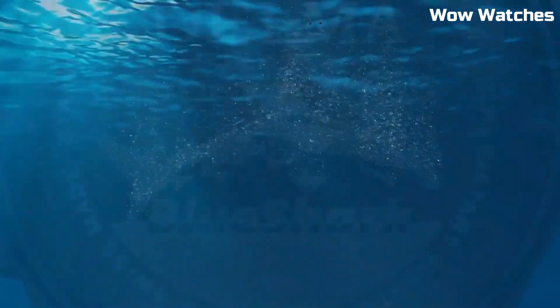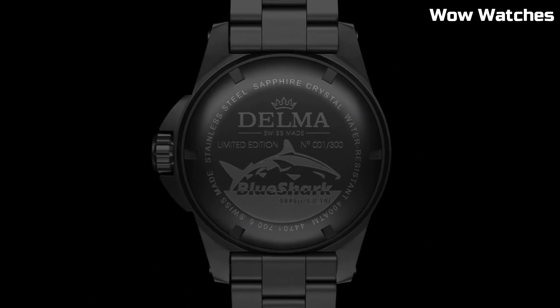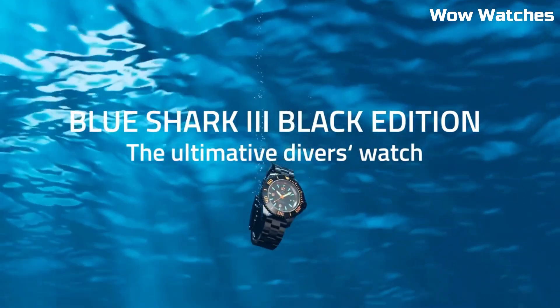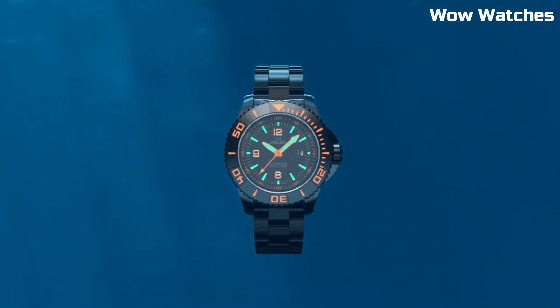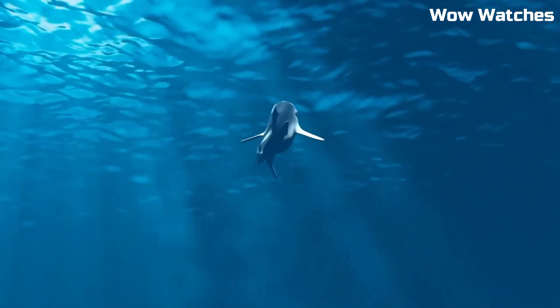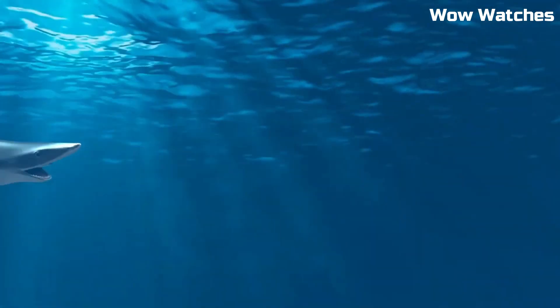Number 1: Delma Blue Shark 3. The Delma Blue Shark 3 is a Swiss-made diving watch that features a stainless steel case, a unidirectional rotating bezel, and a scratch-resistant sapphire crystal. It is water-resistant up to 1,000 meters and includes features such as a helium escape valve, a date display, and luminous hands and markers for improved visibility. The watch is powered by an automatic movement with a 42-hour power reserve and is available with a stainless steel bracelet or rubber strap.